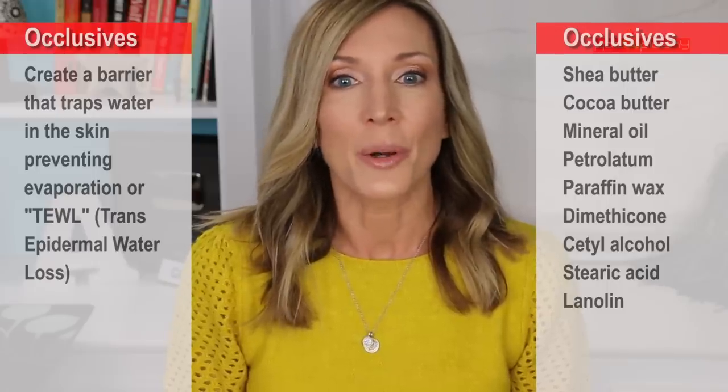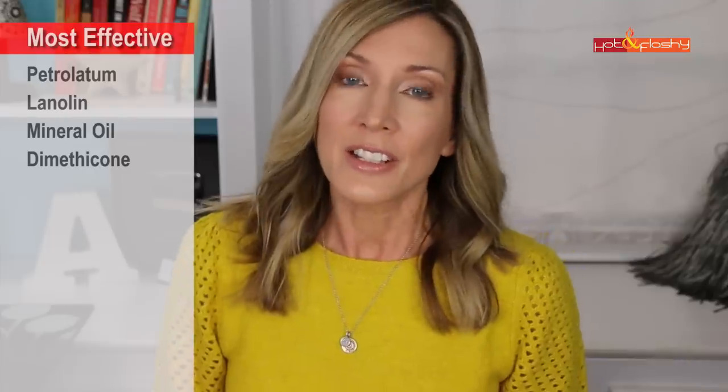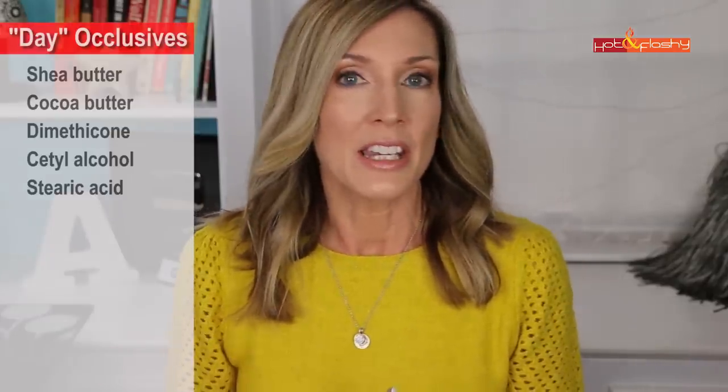The most common occlusive ingredients to look for in your moisturizers are shea butter, cocoa butter, mineral oil, petrolatum, paraffin wax, dimethicone and other silicones, cetyl alcohol, stearic acid, and lanolin. They don't all work the same — the most effective occlusive is petrolatum, followed by lanolin, mineral oil, and then silicones. With the exception of silicones, those top three tend to be pretty greasy and don't work well as daytime moisturizers. They're great to use at night, especially on irritated, dry, or chapped skin — just put a t-shirt on your pillowcase and grease up. That will hold a lot of water into your skin and help it heal overnight.